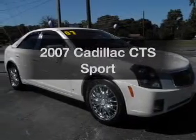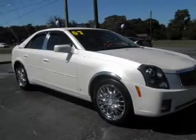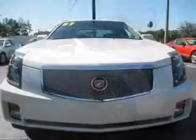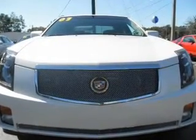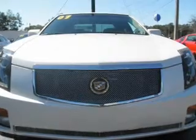Introducing the 2007 Cadillac CTS — everything you need under one roof with this great vehicle. With a solid six-cylinder engine, the powertrain includes rear-wheel drive that responds smoothly to its five-speed automatic transmission.